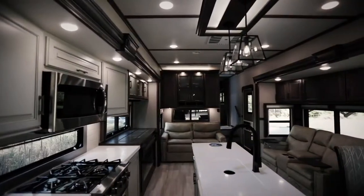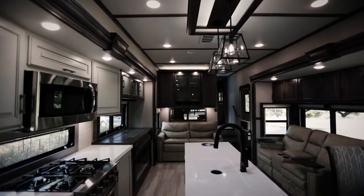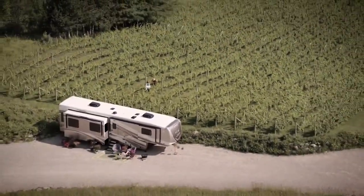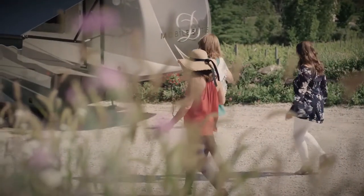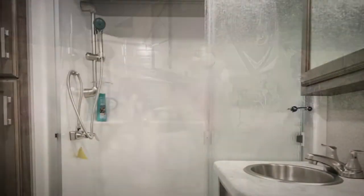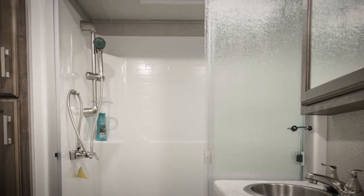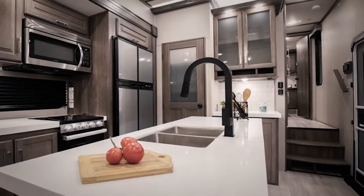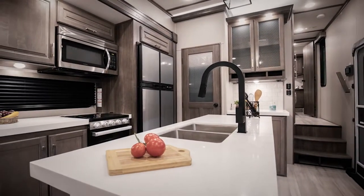A fifth wheel is a large trailer that offers ample living space along with luxury amenities. It is suitable for families or people who prefer larger RVs while traveling part-time or full-time. They provide plenty of facilities such as toilets, showers, and sufficient sleeping space. You would not need to rely on the campground amenities while traveling on a fifth wheel trailer.